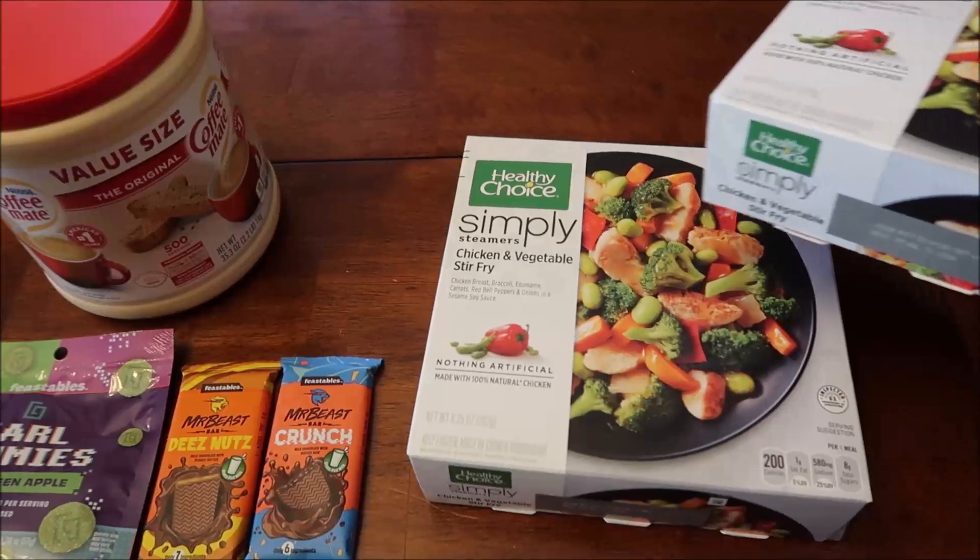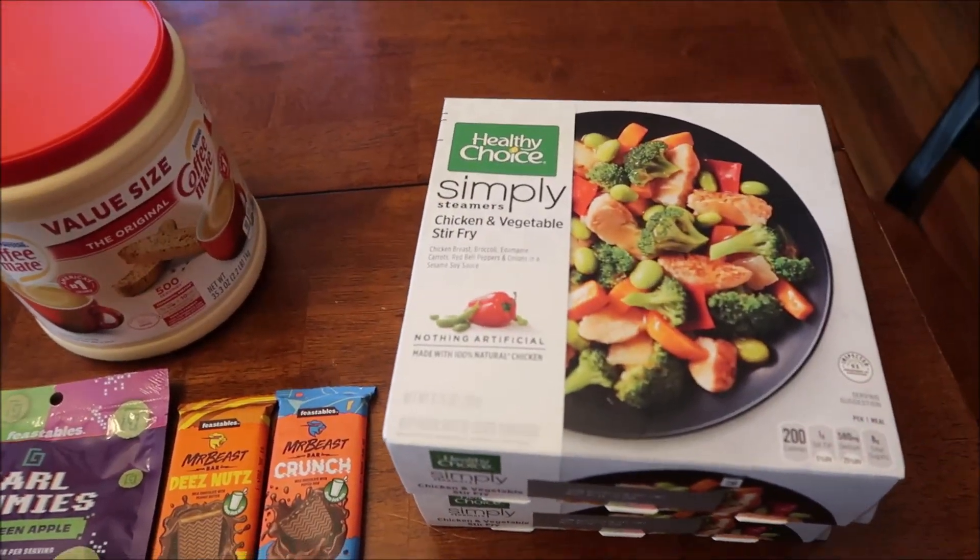We'll try all the Feastables together. I also bought two more of the Healthy Choice meals because I couldn't remember how many I had and just want to make sure I have enough to last me the week.